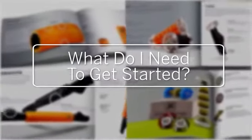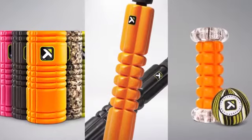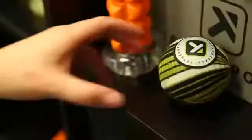What do I need to get started? The TriggerPoint product line is divided into three categories so that you can determine and address your specific needs.